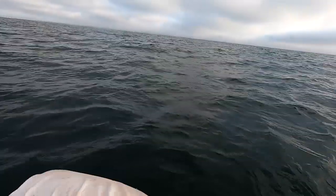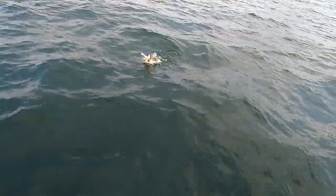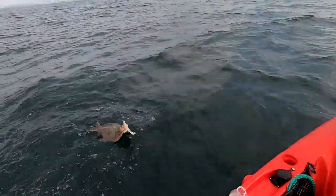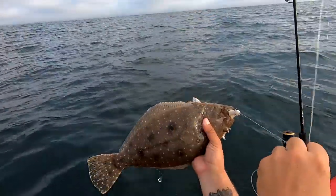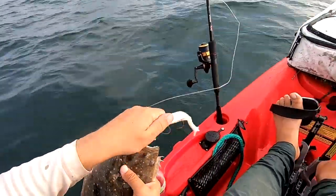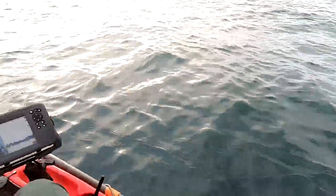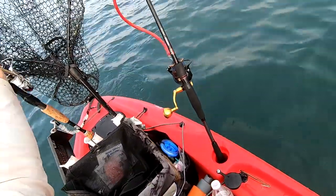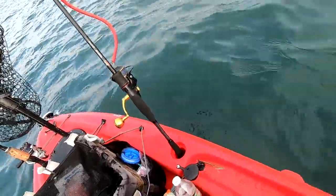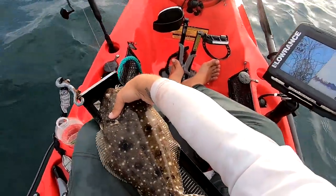That's a flounder — yep! Got the gut. The morning started. It's a gulf flounder. She seems to be the popular flounder out here this time of year. They don't get that big — they get up to like 20 inches, maybe 21. But I'm out here keeping meat, so let's see. Stuff like keeper.